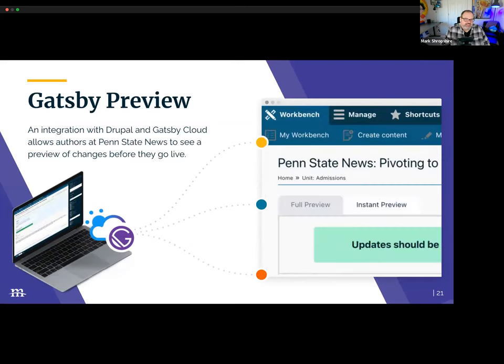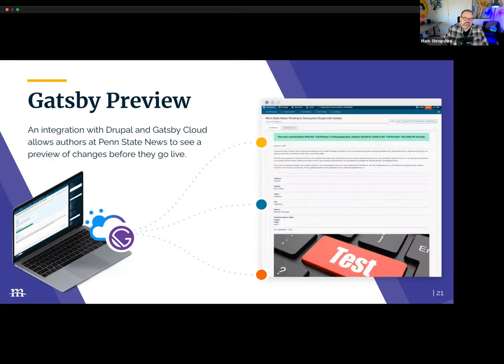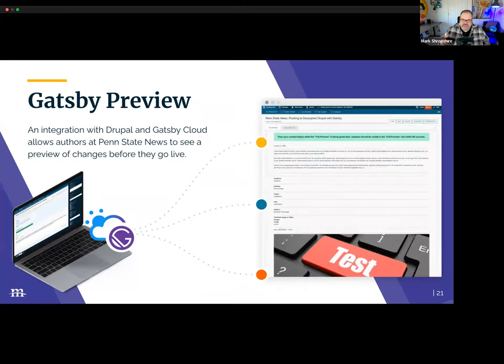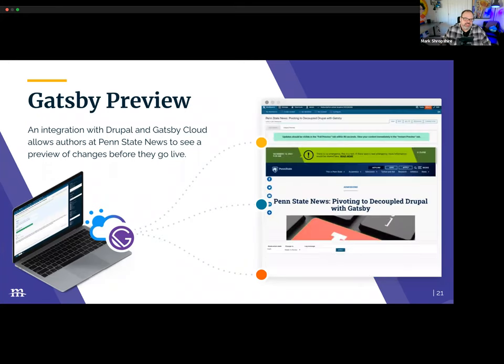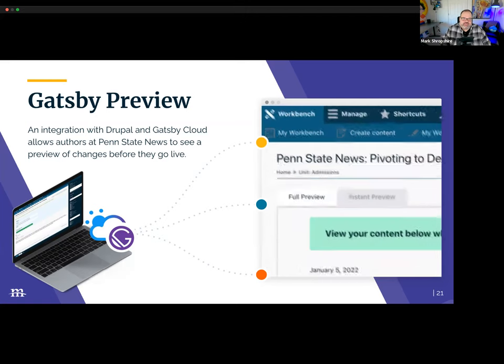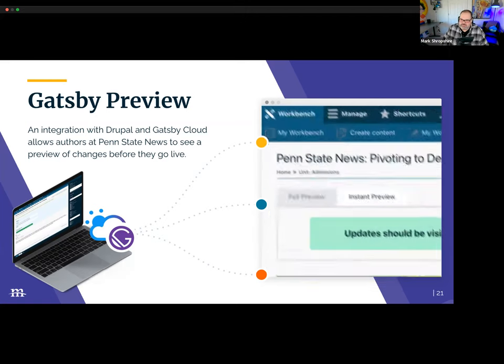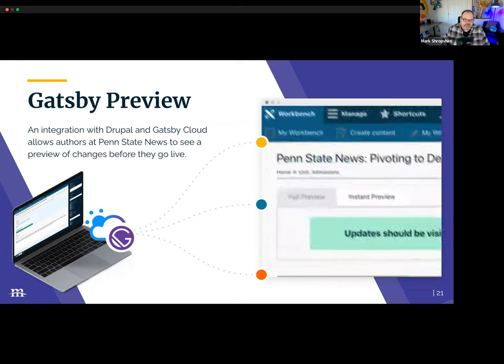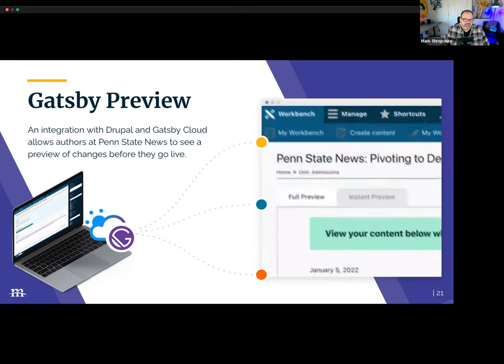Regarding Gatsby Preview — content editors need to be able to preview content, and this is very important. Gatsby Cloud and the Gatsby Drupal module, which is open source, allow viewing of full pixel-perfect previews in Drupal. These previews can be unpublished revisions of Drupal content or published. The team also worked to add an instant preview, which has made it into the Gatsby module — that actually shows quickly exactly what Drupal has stored as data, and you can contrast that as a content editor against the pixel-perfect preview.